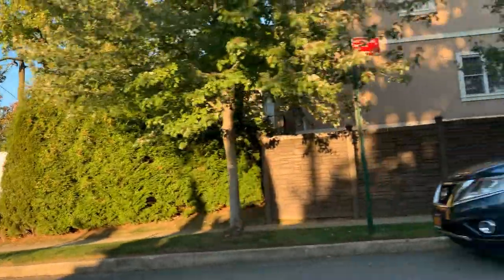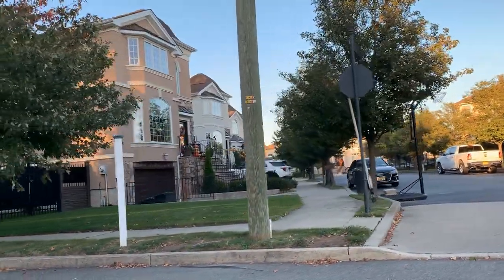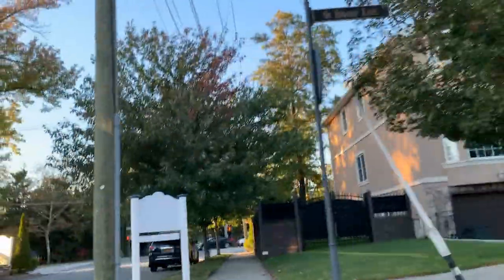All of these homes are detached single-family homes. The smallest is a three-bedroom, approximately 2,000 square feet, and the largest model is four bedrooms and it's huge at approximately 4,000 square feet.